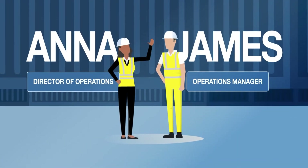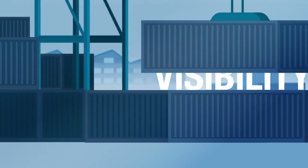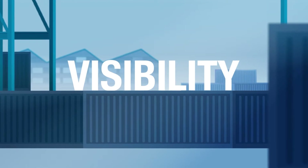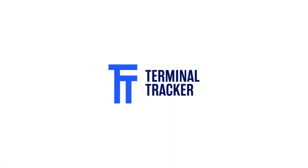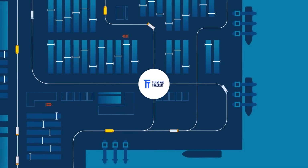Meet Anna and James. As part of a container terminal team, both understand that real-time visibility of assets, such as container handling equipment, is key to optimizing safety and efficiency. That's why they chose Terminal Tracker, a complete management system for your terminal operations from Identec Solutions.